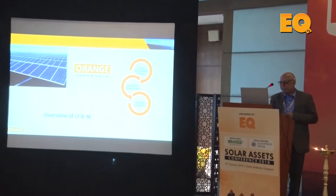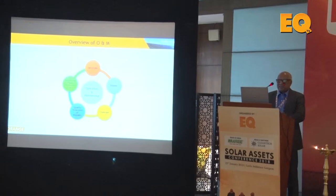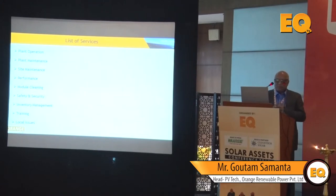Let us see how we can bring value in O&M with this kind of module experience. The overview I would like to cover is the services and the issues we face, the different challenges, what quality assurance we can bring to the modules, and optimizing power plant performance. In the services list, plant operations is the main area where we can earn revenue, but to earn that we have to have plant maintenance and site maintenance, and monitor how the whole plant generates.